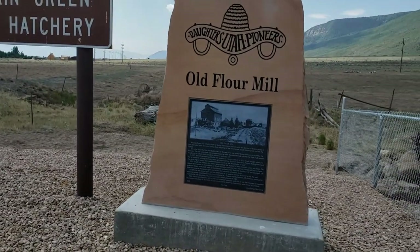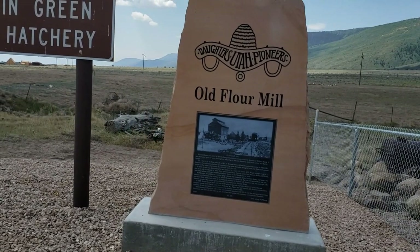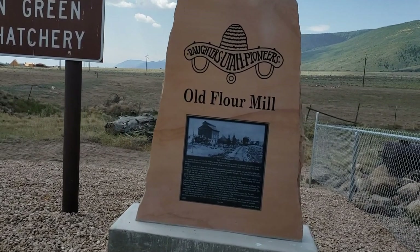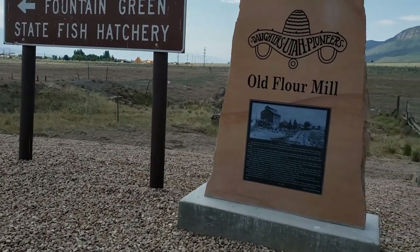It says Fountain Green was settled in 1859 by George Washington Johnson under the direction of Brigham Young. It was dependent upon the water flowing from the spring to the west, known as both Uinta Springs and Big Springs.